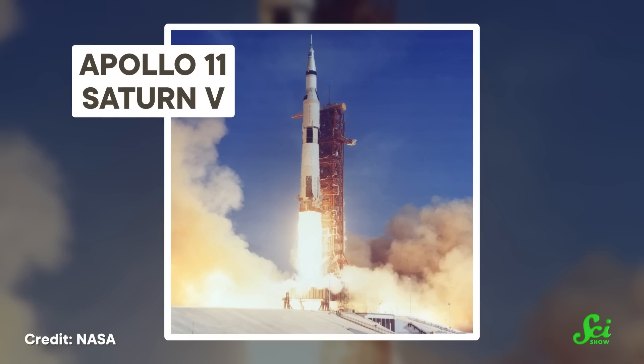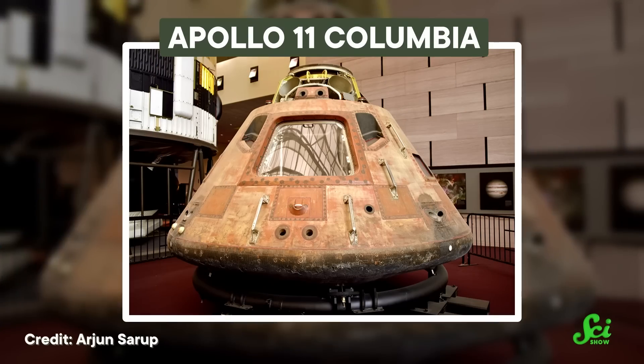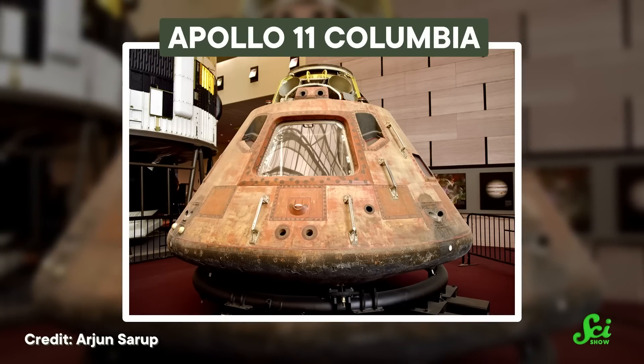When the skyscraper-sized Saturn V that took Armstrong, Aldrin, and Collins to the moon lifted off, it weighed 2.8 million kilograms — give or take a bit, depending on what the astronauts had for breakfast. When the astronauts came back, the capsule that splashed down in the Pacific weighed under 5,000 kilograms.